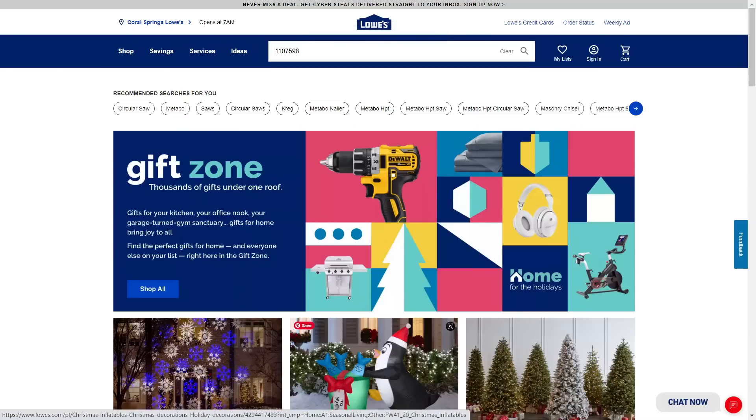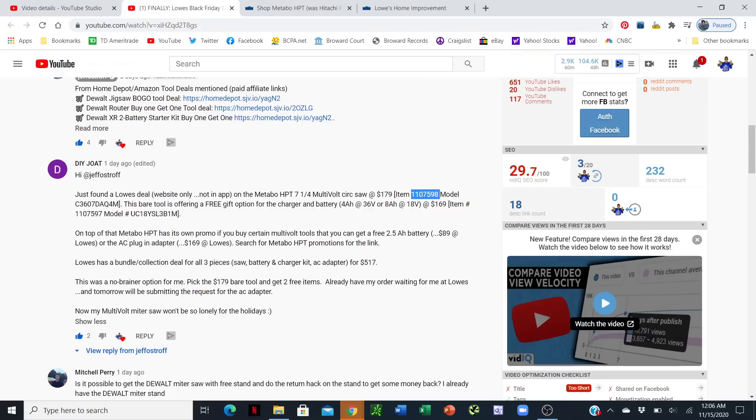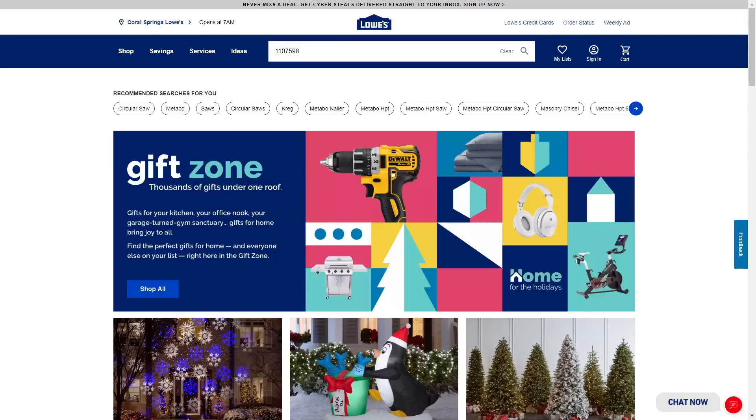Hey everybody, Jeff here and welcome back to the channel. Continuing on here in the Black Friday month, I found another great bargain for you folks. I want to thank our friend of the channel, DIY Jolt, who found this and sent this deal in to us, and man am I excited to tell you guys about this brand new deal.